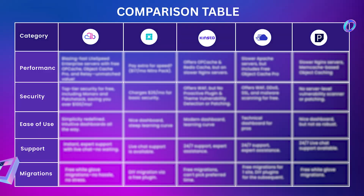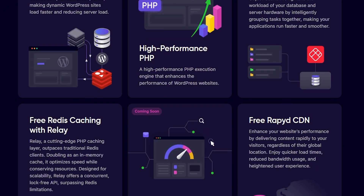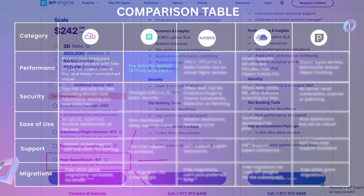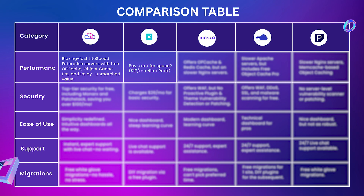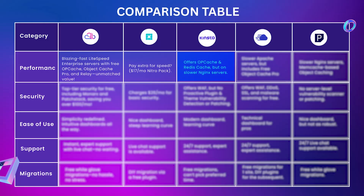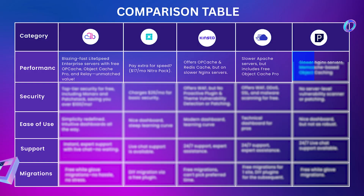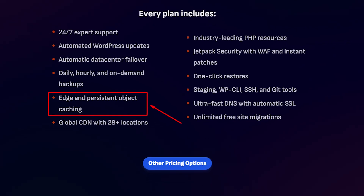Since we're talking about performance, let's start with RapidCloud. They're using LiteSpeed Enterprise Server with free OPcache, Object Cache Pro, and Relay — that's totally unmatched value. In WP Engine, if you want extra speed or performance, you need to pay $70 per month for the NitroPack add-on. Kinsta offers OPcache and Redis cache, but it's slower because they use NGINX servers. CloudOS uses a slower Apache server but includes free Object Cache Pro. Pressable is also slower on NGINX but offers Memcache-based object caching.